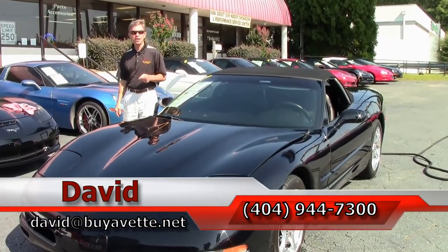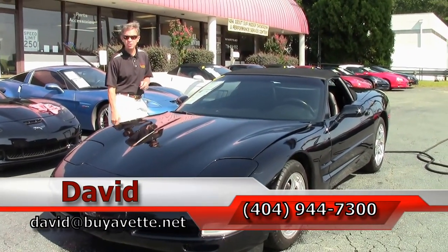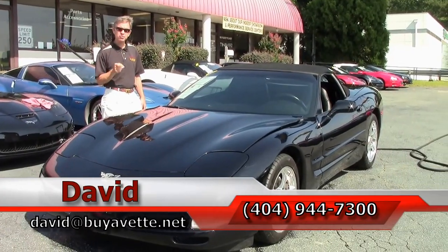We are Buy-A-Vet. We're in Atlanta, Georgia. Been here 25 years. And remember, always ask for David.